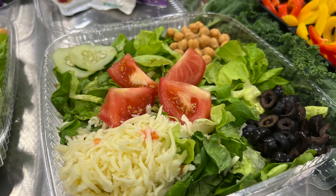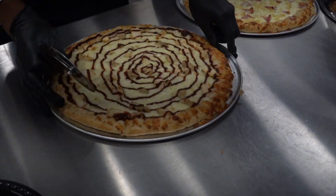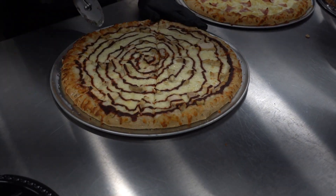We do have a vegetarian option every single day for lunch — at least one vegetarian option — and it's something that we worked really hard on. We realized that our student population is always changing and growing, so we are really excited about accommodating that need.